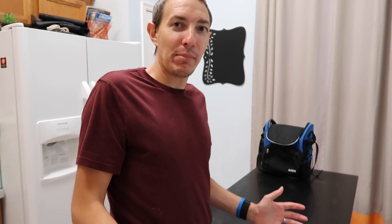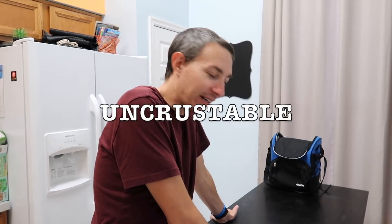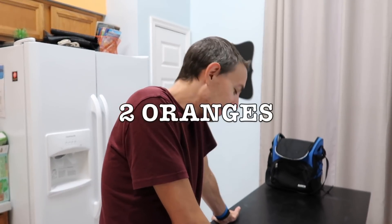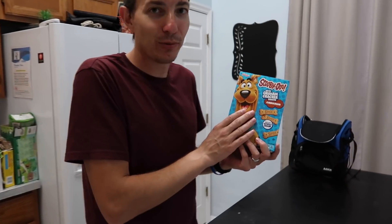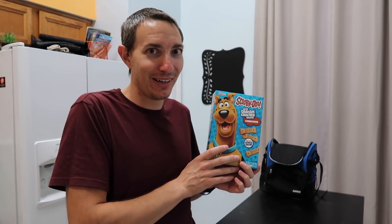So I'm going to start with what can I pack tonight versus what am I going to pack tomorrow. Starting on the list I have Lee. He has an Uncrustable sandwich — can't pack that tonight. Two oranges — can't pack that tonight. Scooby snacks — I got these one day at Walmart for Lee.